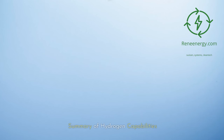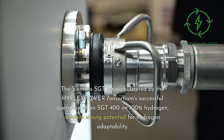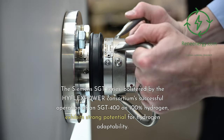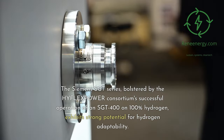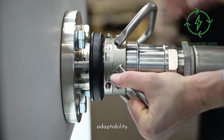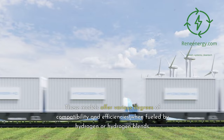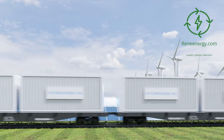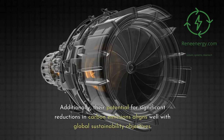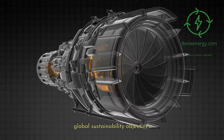Conclusion — Summary of Hydrogen Capabilities. The Siemens Sargent series, bolstered by the HyFlex Power Consortium's successful operation of a Sargent 400 on 100% hydrogen, exhibits strong potential for hydrogen adaptability. These models offer various degrees of compatibility and efficiencies when fueled by hydrogen or hydrogen blends. Additionally, their potential for significant reductions in carbon emissions aligns well with global sustainability objectives.